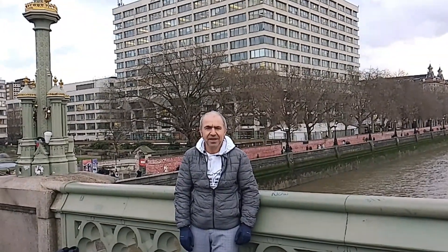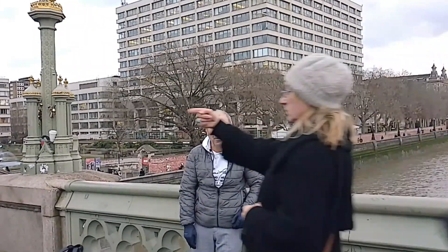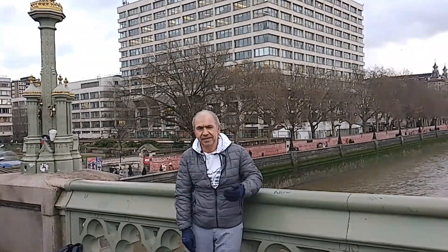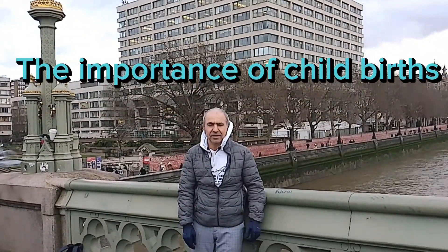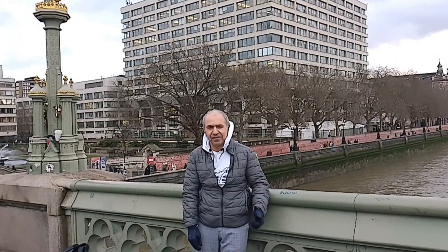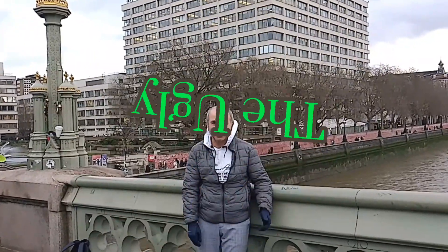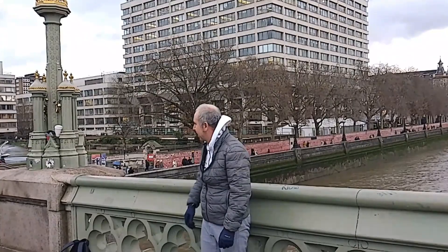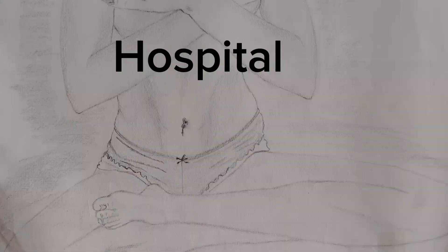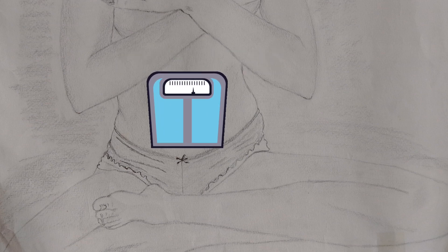Hello everyone. In this video we would like to explore the historical evolution of caesarean section, the importance of childbirth and the role of caesarean section. The caesarean section, often abbreviated as C-section, is a surgical procedure performed to deliver a baby through an incision made in the mother's abdomen and uterus.